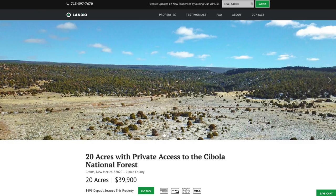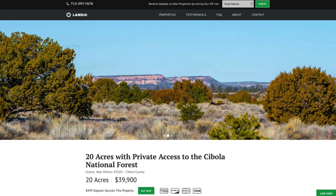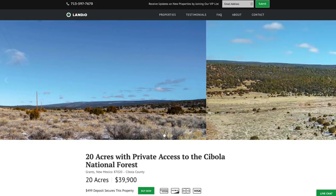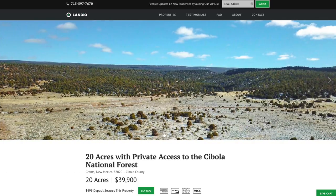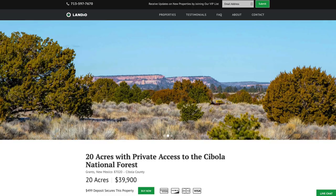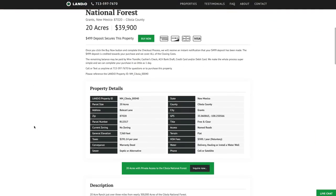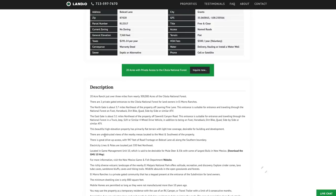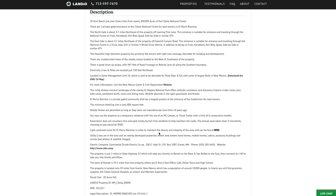We've recently sold several properties in the El Morro ranches. It's an incredibly beautiful area with the unique and desirable attribute of private gated access to the nearly 300,000 acres of the Cibola National Forest. We have this 20-acre property priced at only $39,900. All property details are listed on our website. The property taxes are only $291.14 a year for the entire parcel. There's an annual $300 HOA fee, which is voluntary and goes to maintain the private roads — most who pay it have a structure and live there part-time or full-time. There are just some light covenants to maintain the beauty and integrity of the area, which can be downloaded in PDF format from our website.